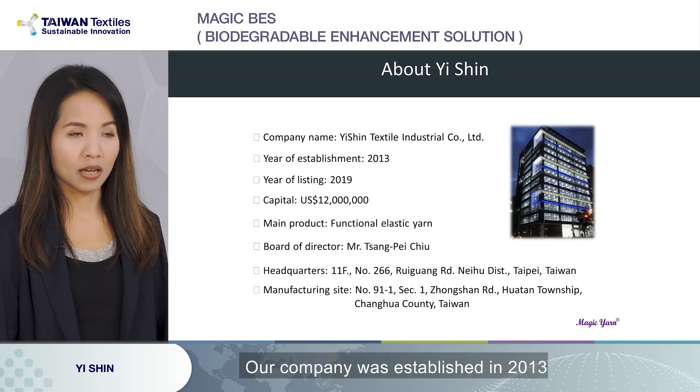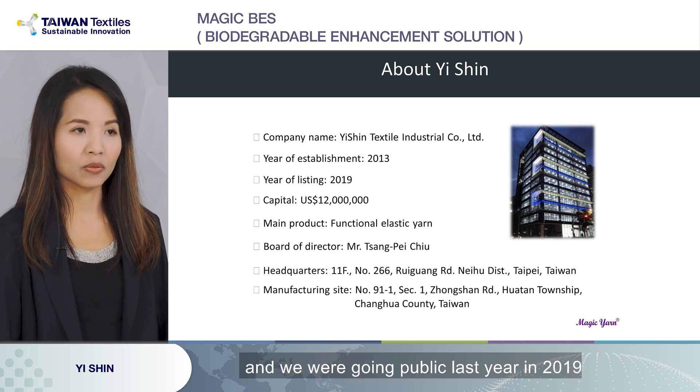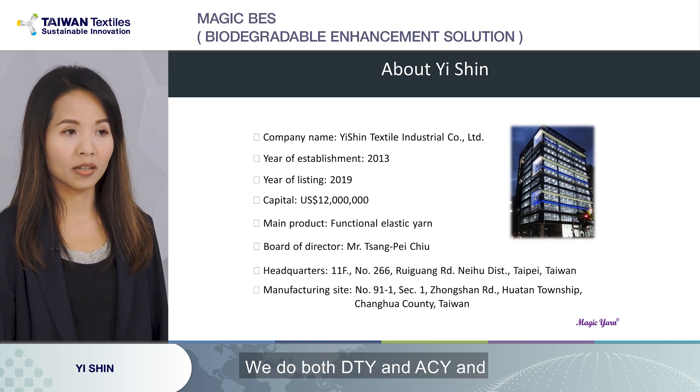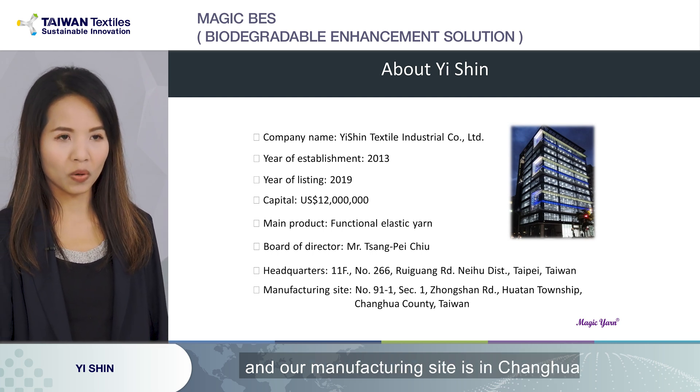Our company was established in 2013, and we went public last year in 2019. Our main product is functional elastic yarn — we do both DTY and ACY. Our headquarters is in Taipei, and our manufacturing site is in Shenzhenhua, central Taiwan.